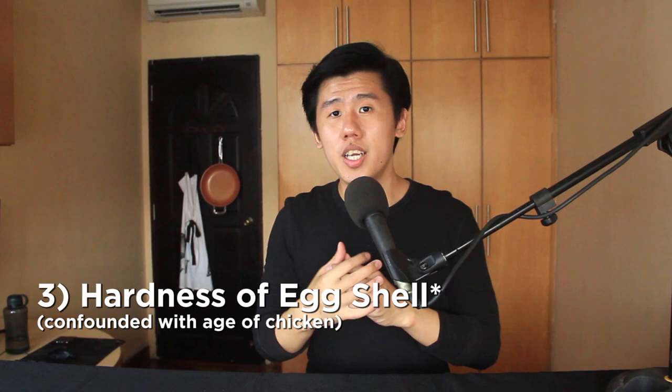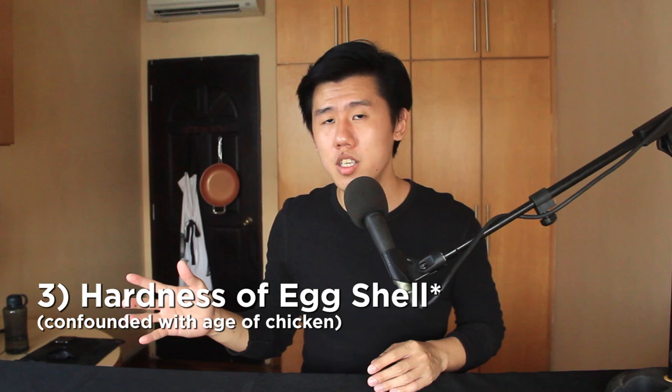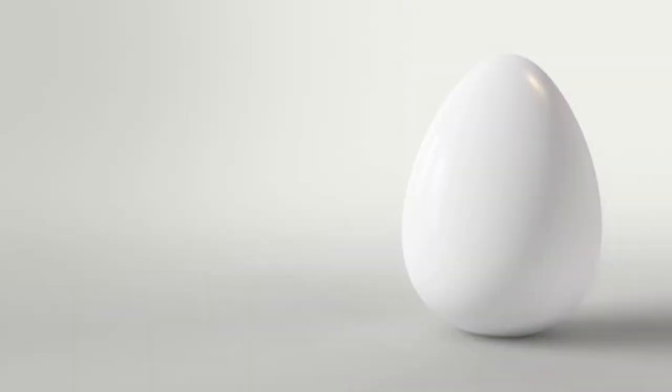Another possible indicator of nutrition is the hardness of the shell. If a chicken has more calcium, it will translate into the shell — although this is somewhat confounded by the age of the chicken, since younger chickens tend to lay eggs with harder shells.